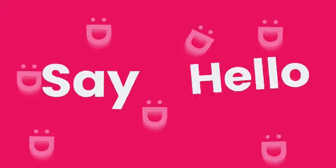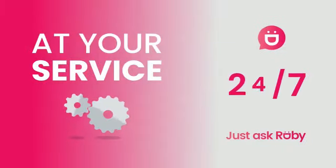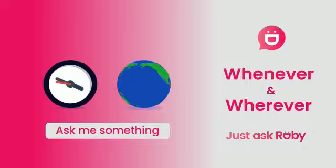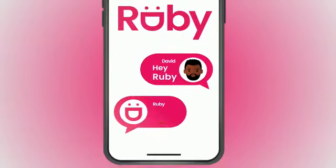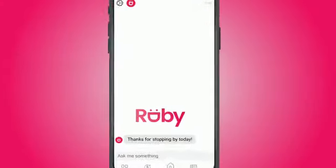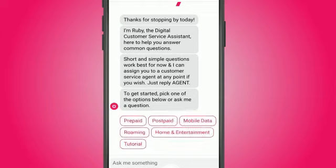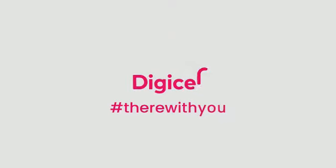Say hello to Ruby — introducing the smart new digital customer service assistant from Digicel. Ruby is at your service 24/7, giving you all the answers you need whenever, wherever. Use the live chat feature in the MyDigicel app and type 'Hey Ruby' to get started. And now you can also chat with a live Digicel customer care agent 24 hours per day. Hey Ruby — Digicel, they're with you.